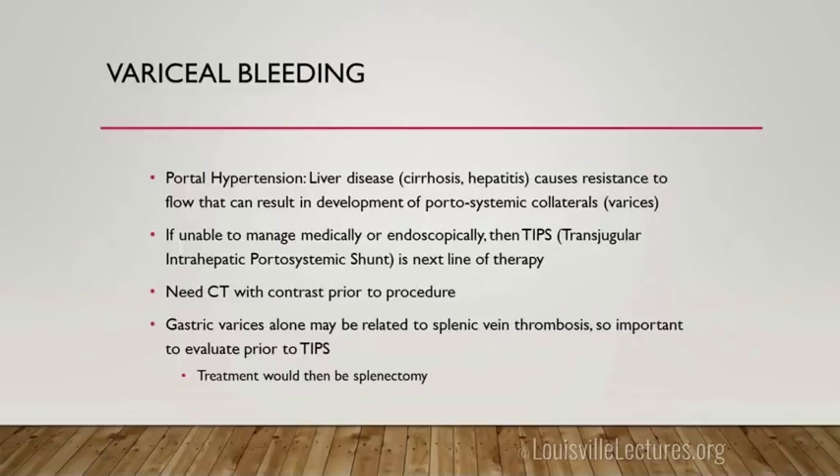Variceal bleeding is related to portal hypertension from liver disease — cirrhosis, hepatitis — causing resistance to flow that results in portosystemic collaterals or varices. If you can't manage this medically or endoscopically, a TIPS would be the next line of therapy. We ask that patients have a CT with contrast before TIPS so we can assess portal vein patency. If the patient has gastric varices alone, this may indicate splenic vein thrombosis — the best treatment for that would be a splenectomy, not a TIPS.